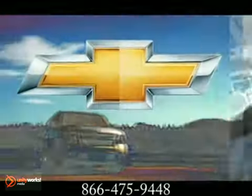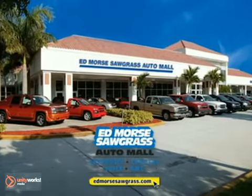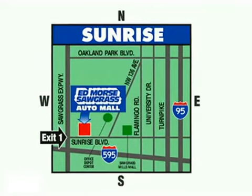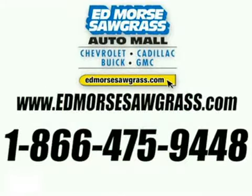Get it all in the 2012 Chevrolet Tahoe, the ideal family companion. But savings this big won't last long. Come visit Edmore Sawgrass Auto Mall today. We're conveniently located at 14401 West Sunrise Boulevard, just off the Sawgrass Expressway at Exit 1 in Sunrise. Visit our website at edmoressawgrass.com or call us today at 1-866-475-9448.